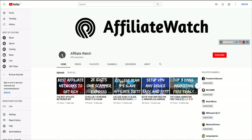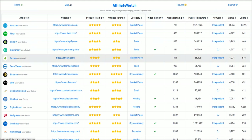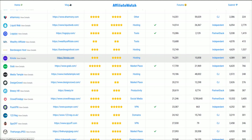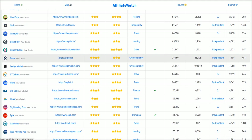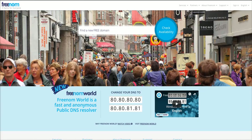It's your boy Tyler Odin from affiliate.watch. Thank you for 500 subscribers. In today's video I'm going to be showing you how you can get domains for free. If you don't know what affiliate.watch is, it's a kick-ass platform that showcases the best affiliate and referral programs out there. Go ahead and check it out if you're into affiliate marketing.